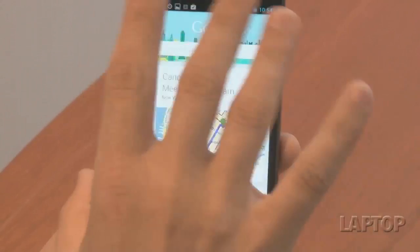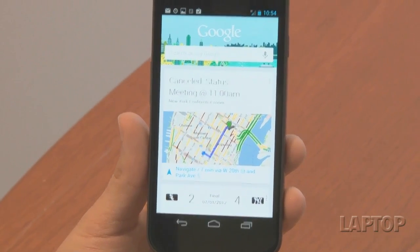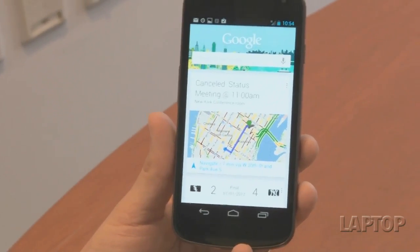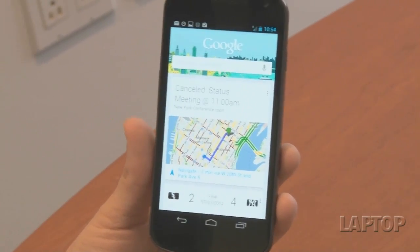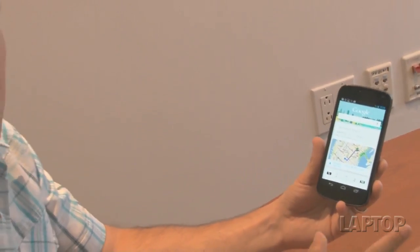There are some other things that Google Now can do, including tying into flight status. So if you have an upcoming flight, it'll tell you whether or not it's running on time or if there are any delays. Google Now also ties into voice, setting up cards and giving you answers. Similar to Siri, it's a lot more accurate even though it's not as conversational.